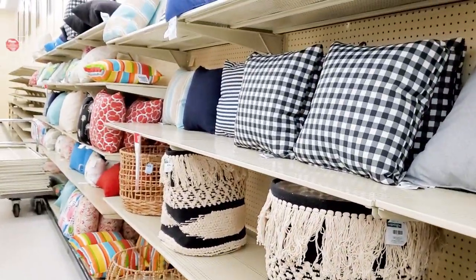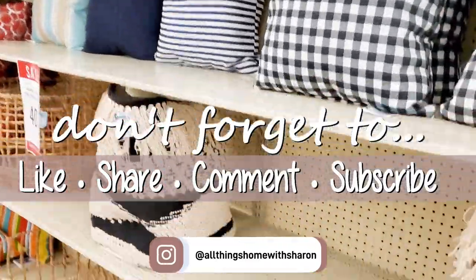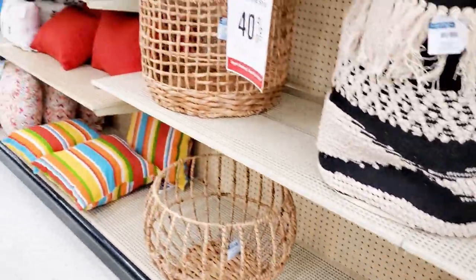If you haven't already, make sure you hit that subscribe button along with the notification bell so you'll be notified when I upload new videos. And make sure you check me out on Instagram at All Things Home with Sharon, and make sure you follow.